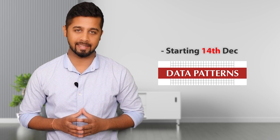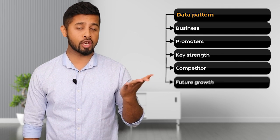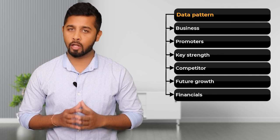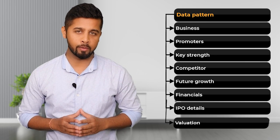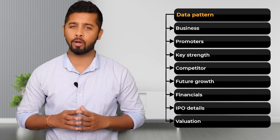It is the IPO of Data Pattern. We'll quickly look at the business of the company, its promoters, key strengths, competitors, future growth, and financials. Then we'll look at the IPO details along with valuation. Based on the analysis, we'll conclude whether you should apply for the IPO or not.